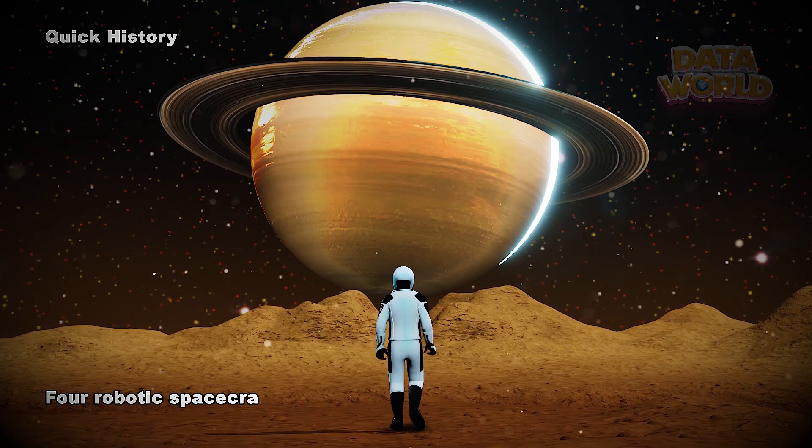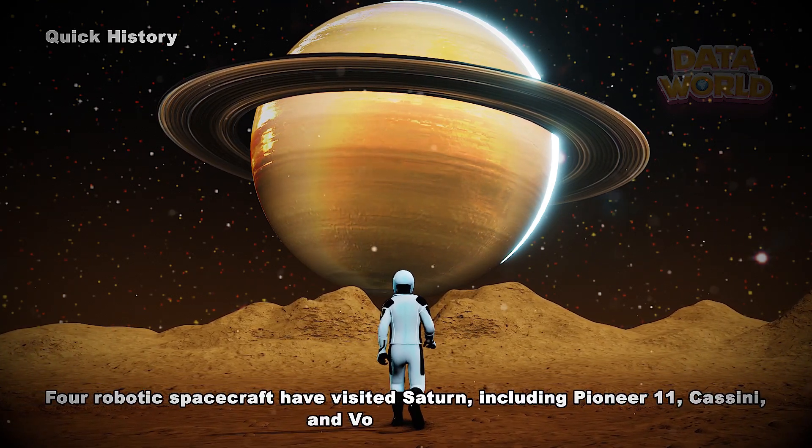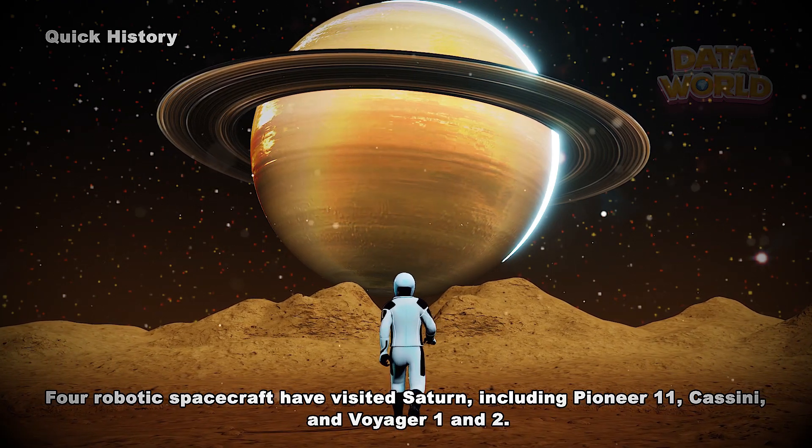Four robotic spacecraft have visited Saturn, including Pioneer 11, Cassini, and Voyager 1 and 2.